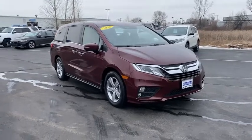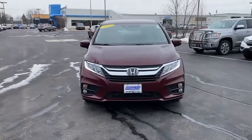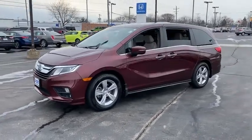Make a great choice today with the 2018 Honda Odyssey. The Honda Odyssey is a showcase of distinguished style, captivating technology, and advanced safety features. A must for all families.